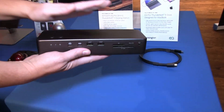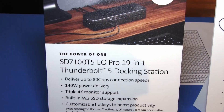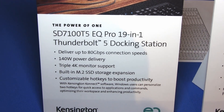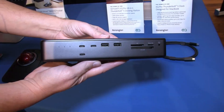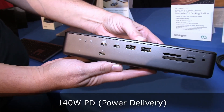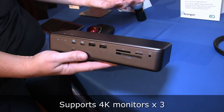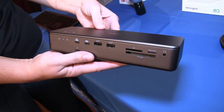The last product is our powerhouse Thunderbolt 5 19-in-1 dock, featuring the lightning-fast speed of Thunderbolt 5 technology. We have a Windows and Mac version that delivers up to 140 watts of power delivery, triple 4K monitor support, and all the great benefits that Thunderbolt 5 offers.